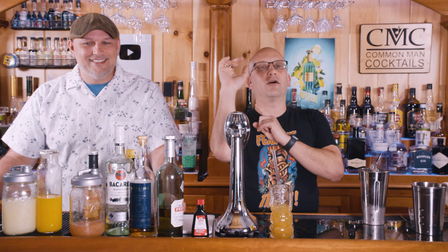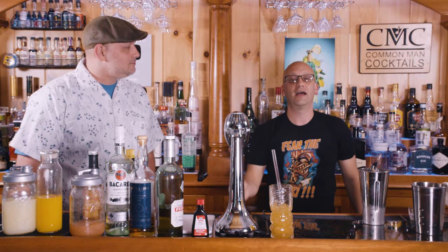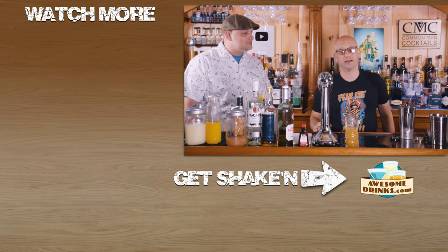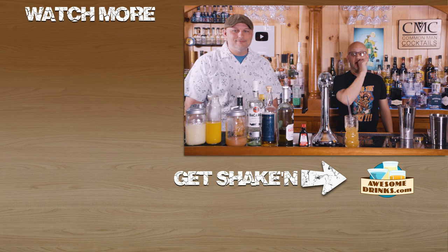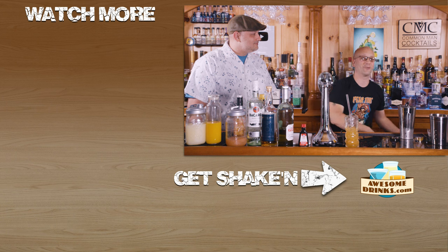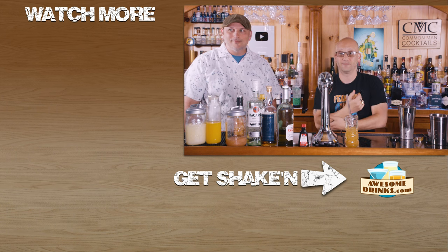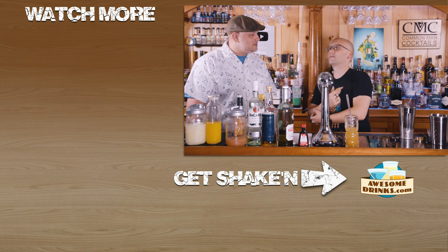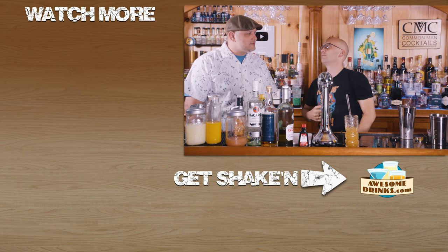I'll put the Tiki recipes on the sidebar for all the ones we've done in the past and add this into the master playlist so you have it as a new option. Down below is the bartender starter kit at awesomedrinks.com — use coupon code 'summer for fun' to save 20% on glasses and all the other stuff. Teach you how to drink.